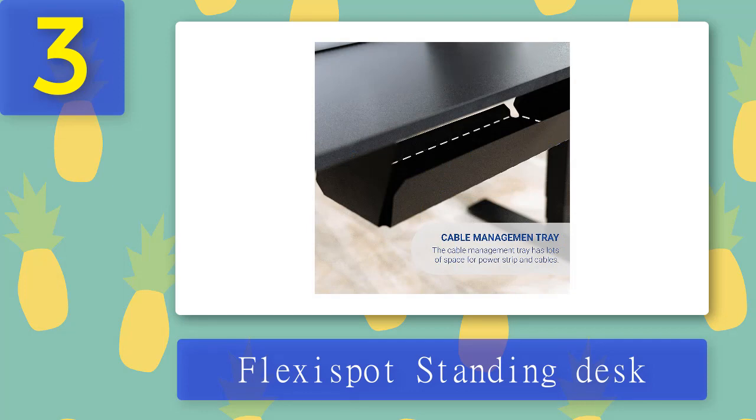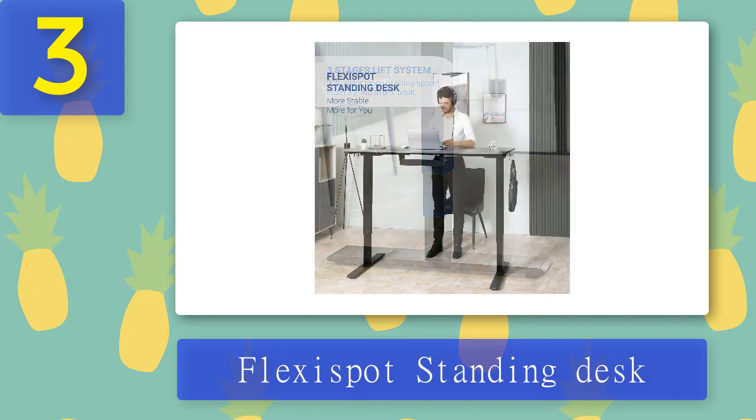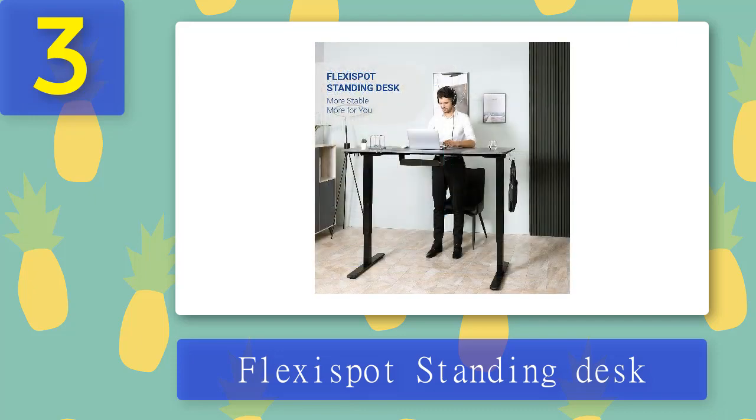This lets you assign up to three different desk heights through the memory buttons, which allows you to switch between standing and sitting positions. It also comes with a sit-stand alert reminder. Pros: height setup reminder button. Cons: expensive.